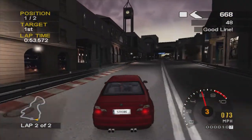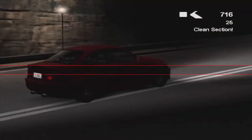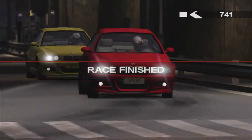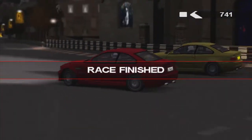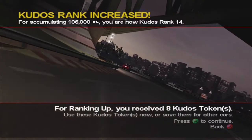Brake, cut in here. Just beat him — we beat him! Didn't get a clean race but 741 kudos, not too bad at all. He finally overtakes us after the finish line. 5,700 kudos, ranked up again — kudos rank 14.